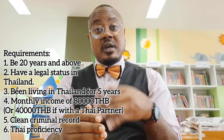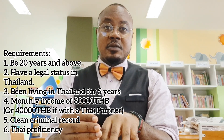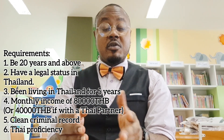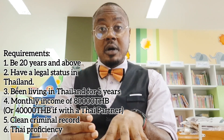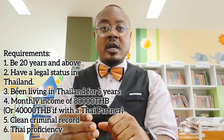The next requirement is your income. You should at least show proof of a monthly income of 80,000 Baht, whether through employment, self-employment, or running a business. However, if you are attached to a Thai — for example, you have a Thai fiancé and are not yet married — then 40,000 Baht per month is acceptable.